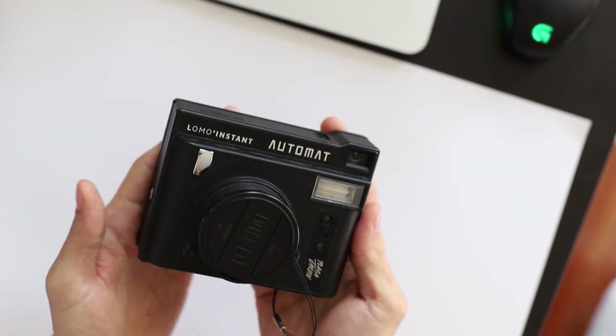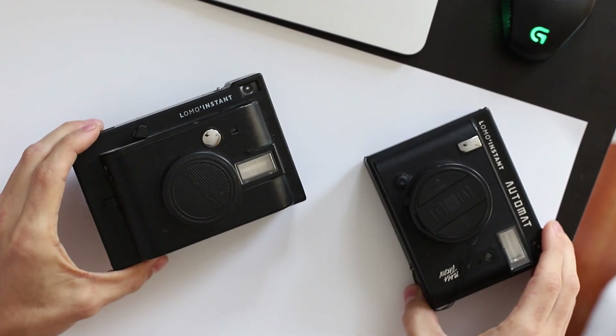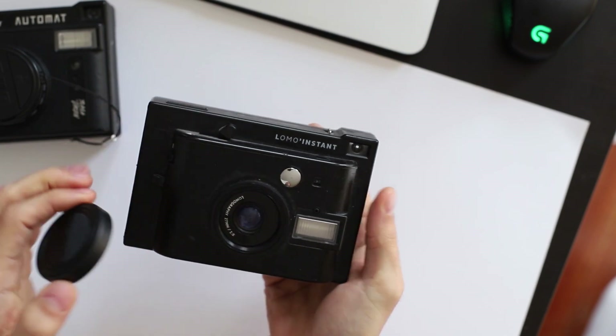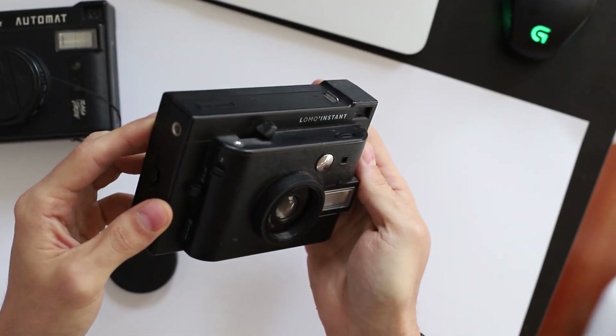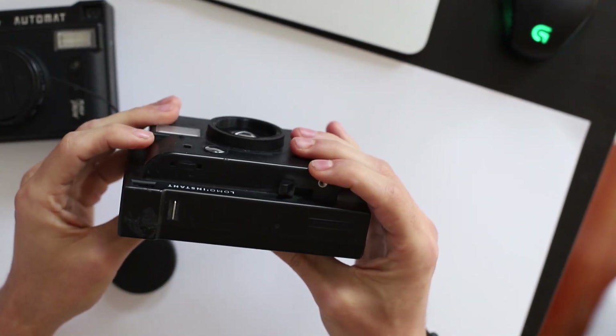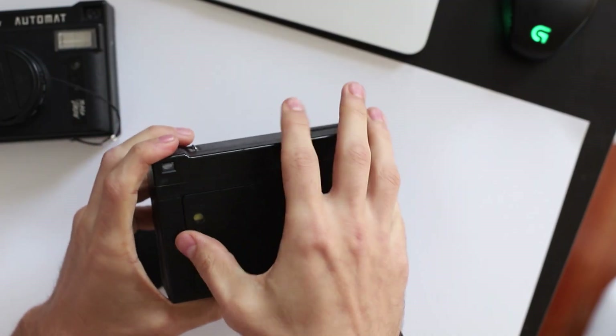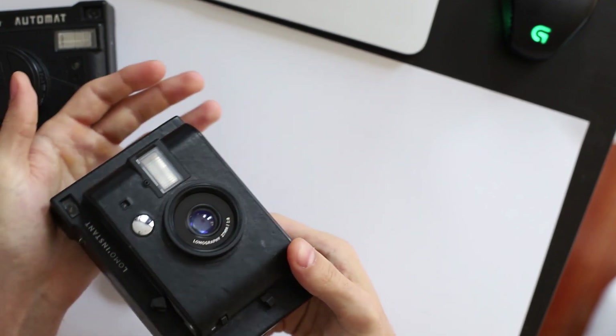Something that needs to be said is that Lomography actually makes two different instant film cameras. There's the Automat, which is the new generation one, and then there's a really old one. I wanted to point that out because the older one is cheaper and you'll see it on the website — but it's also a lot bigger, has a lot less features, and is honestly going to be a complete waste of your money.